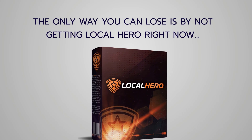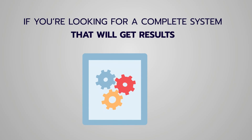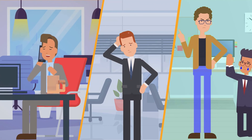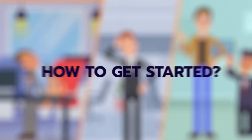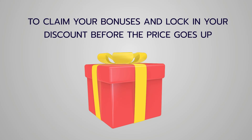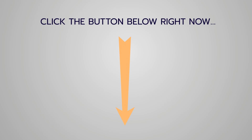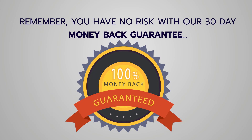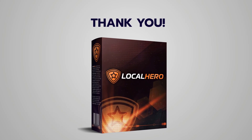The only way you can lose is by not getting Local Hero right now. If you're looking for a complete system that will put money in your pocket without any hard work, and you're tired of cold calling, hard selling, and struggling to get leads, this is perfect for you. Click the button below to claim your bonuses and lock in your discount before the price goes up. You have no risk with our 30-day money-back guarantee. Thank you for watching — I'll see you on the other side. Tom Evsikov out.